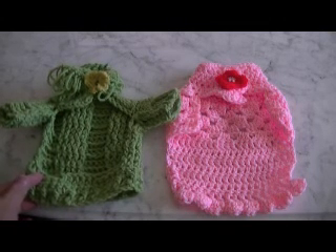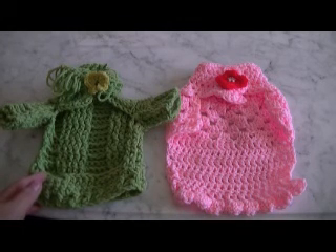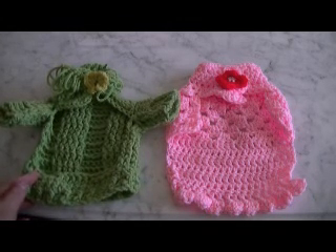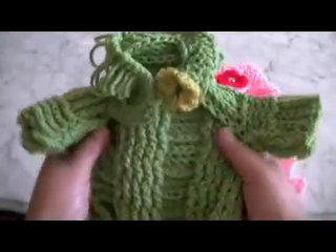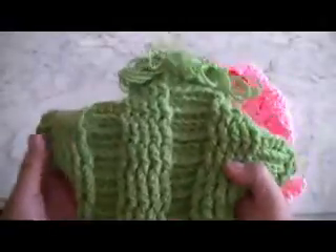This green one here is a cable knit sweater for St. Patrick's Day. Look how beautiful this is — look at that, look at the detail. This was all handmade by Christina.